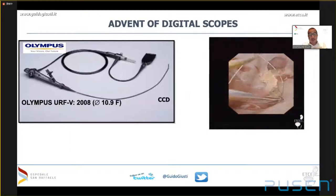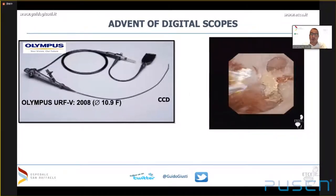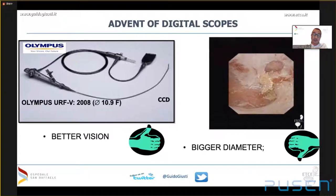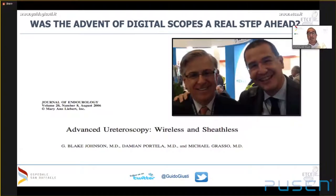The first digital scope was the first to be put on the market with very good vision quality, but there was a regression in terms of scope diameter. Progress in one aspect with regression in another is not real progress. The Olympus scope had very good vision quality, but at 10.9 French it was a very big scope — better vision but too big a diameter. Dr. Grasso, one of the kings of flexible ureteroscopy, was not satisfied with this first-generation digital scope because he could not accept this step back in terms of diameter.